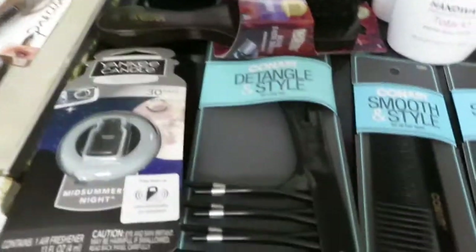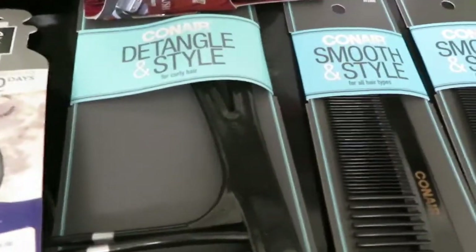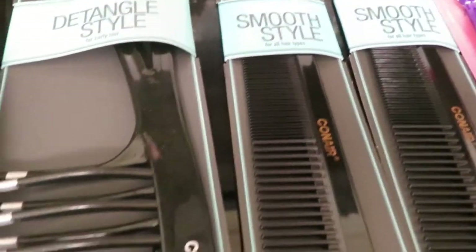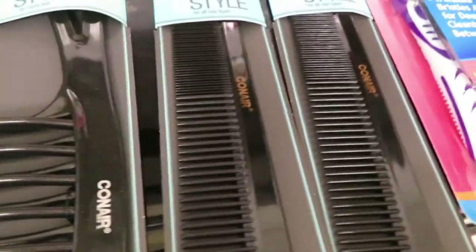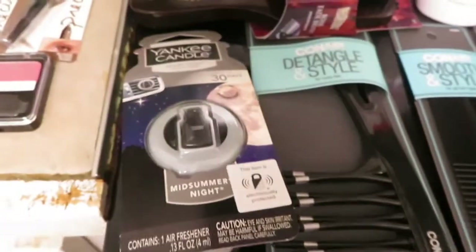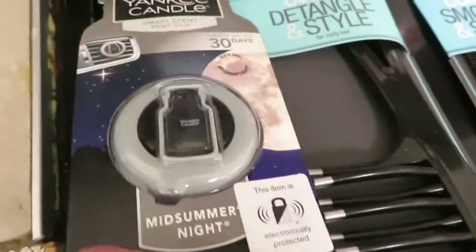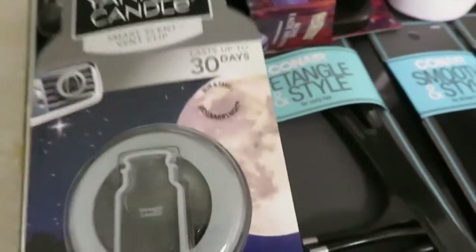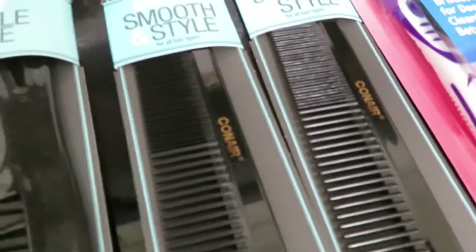They had hair products — this detangler comb was $0.75, and another comb was also $0.75. Then I found another one of the vent clips for $2.25. The other combs were $0.50 each.